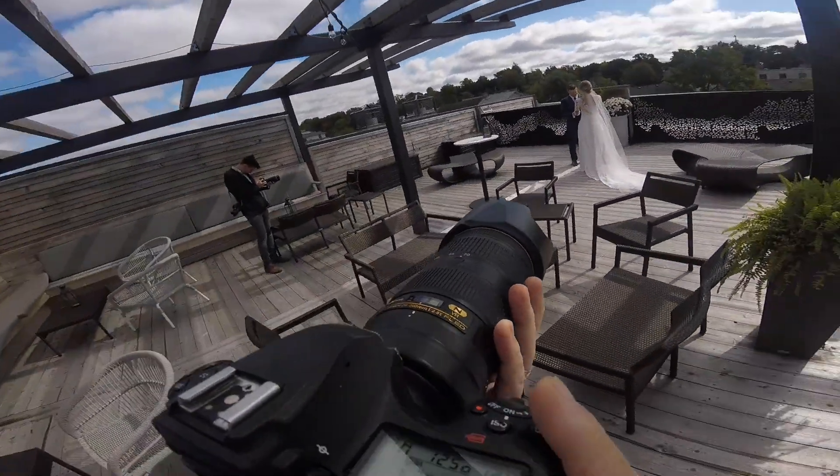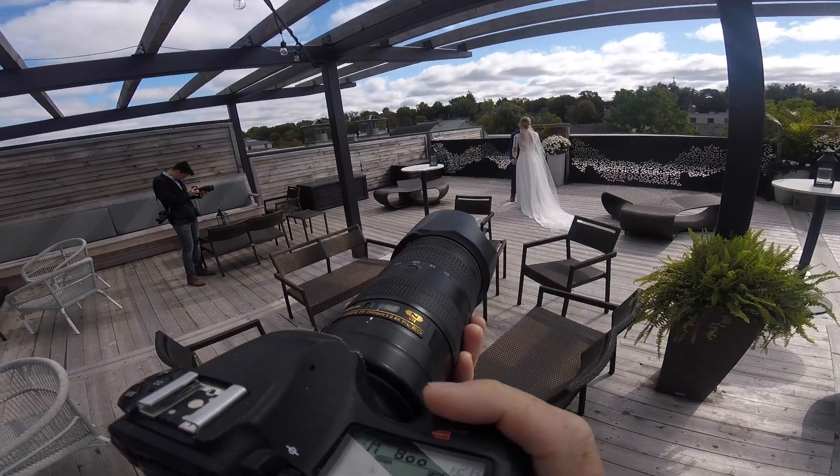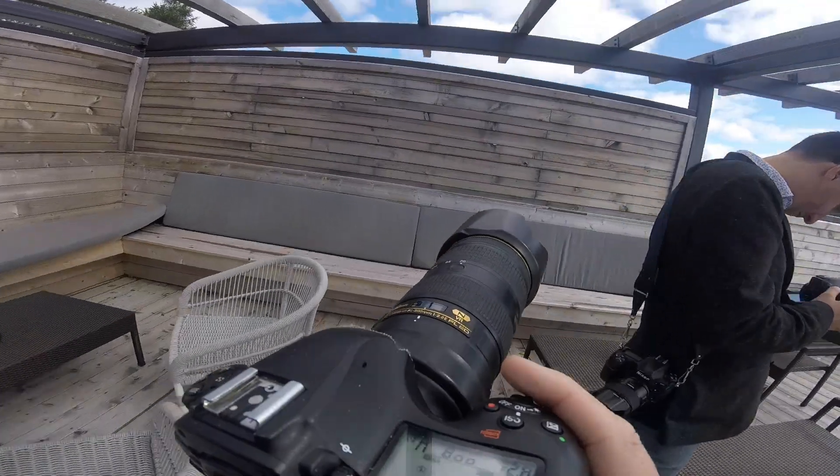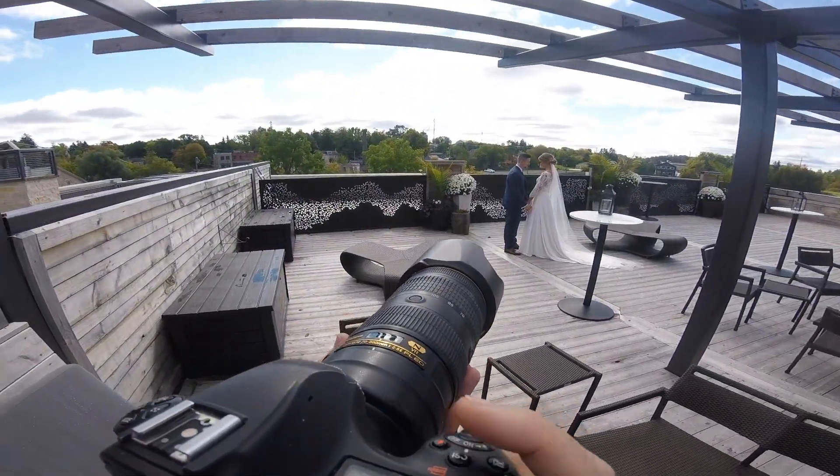I would say that the biggest thing for me to learn was specifically editing, as well as a little bit of the technical capture. But once you kind of figure that out, the editing really is the unknown, I think, at least when I was first getting started.